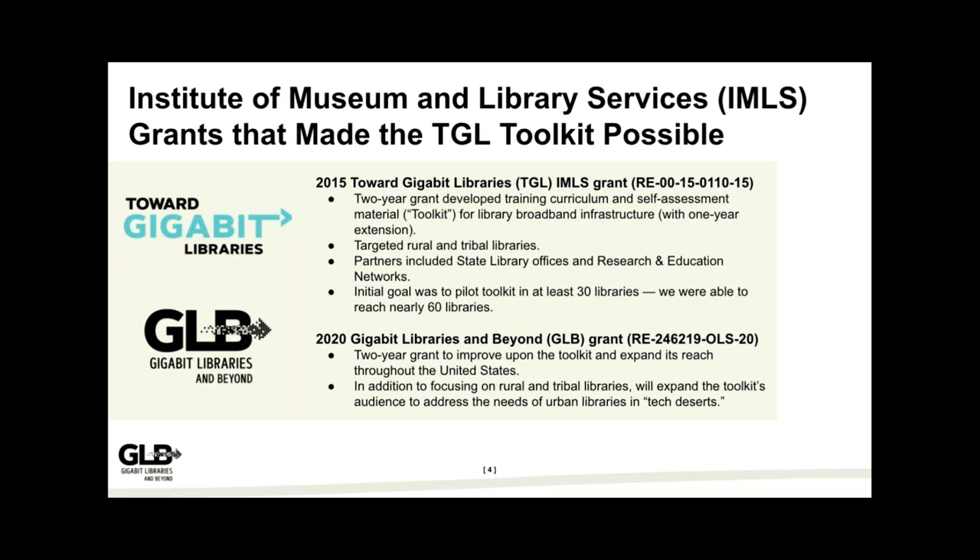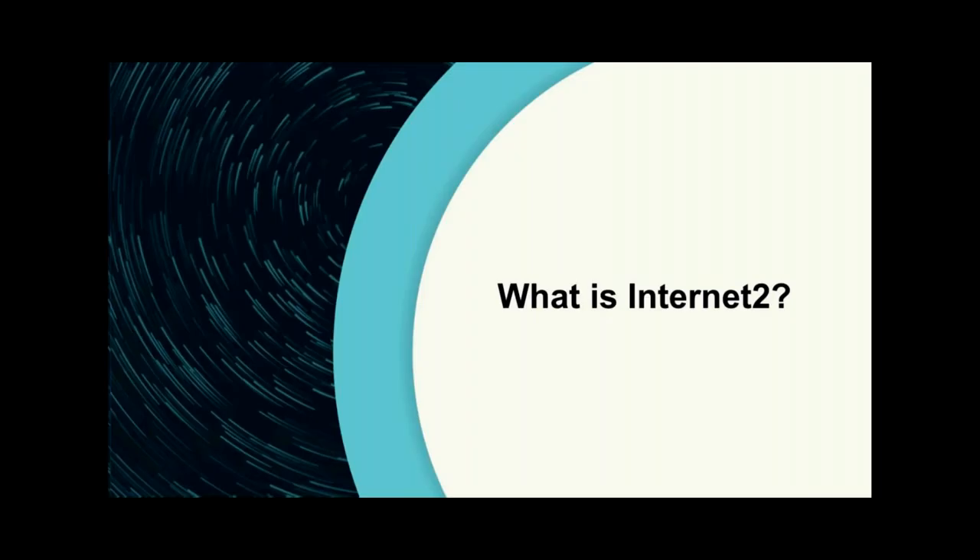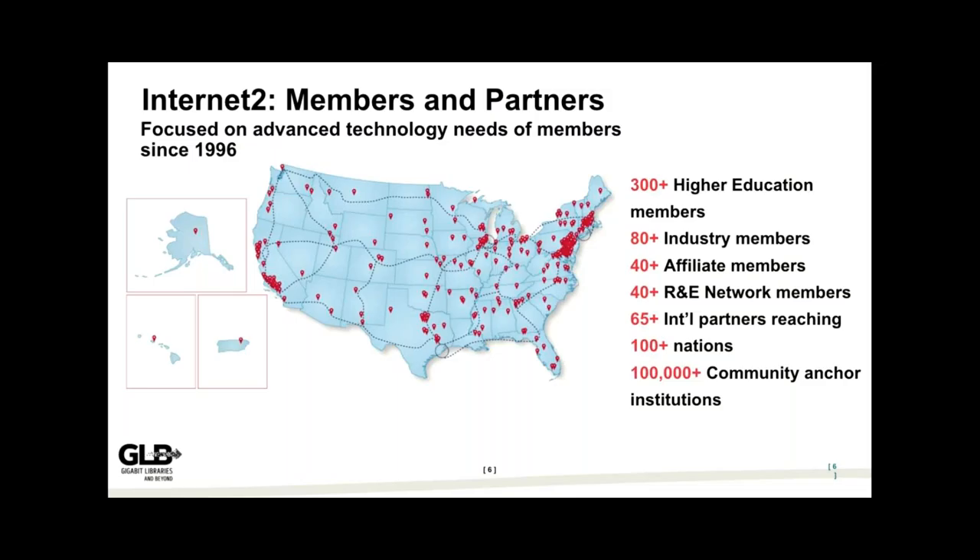In September 2020, we were awarded a second two-year grant from IMLS called Gigabit Libraries and Beyond. The idea is to take the Toward Gigabit Libraries toolkit, improve it with experts across the nation, and expand the reach throughout the United States. The original toolkit targeted rural and tribal libraries, but we're also going to be expanding its reach to address the needs of urban libraries in what you might call a tech desert.